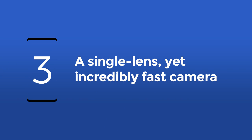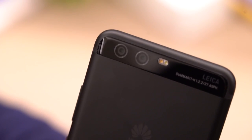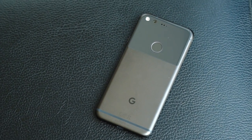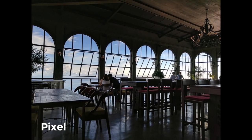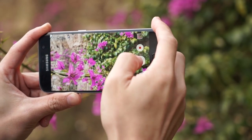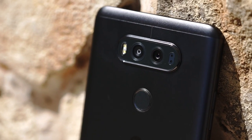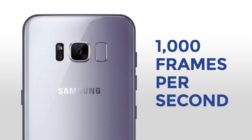While most flagships in 2017 have gone dual, Samsung is sticking to one on its camera. No complaints here though — Google Pixel won our most recent smartphone camera shootout even with just a single lens camera, so there's a good chance the S8 will still come out as one of the best smartphone cameras despite the increasing number of double barrel shooters. The S8's camera can possibly shoot at a blistering 1000 frames per second during video recording.